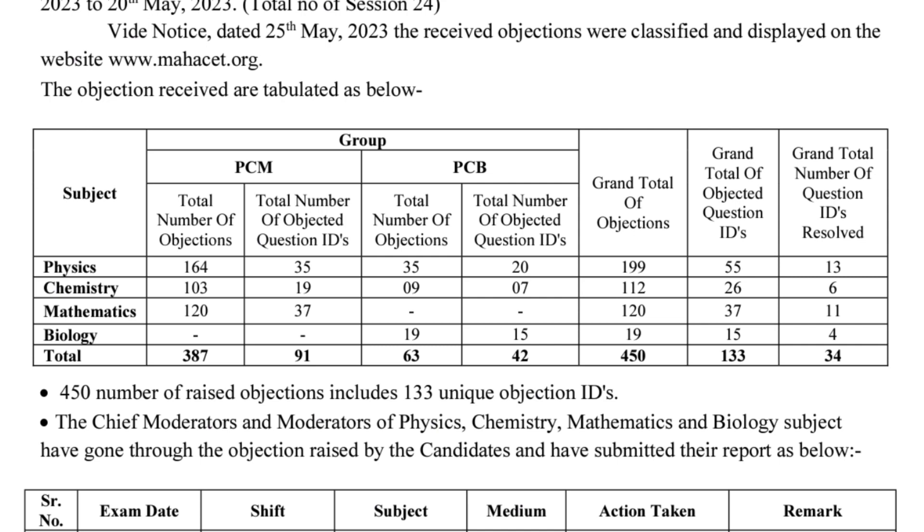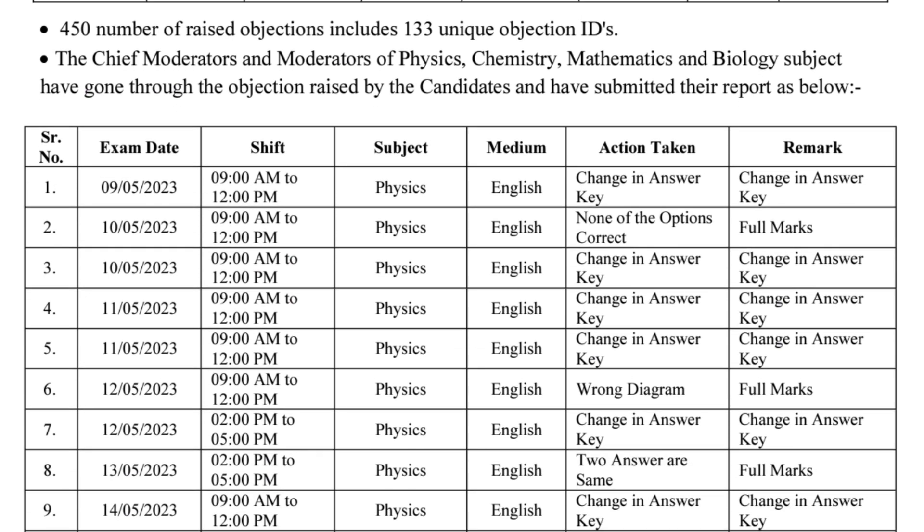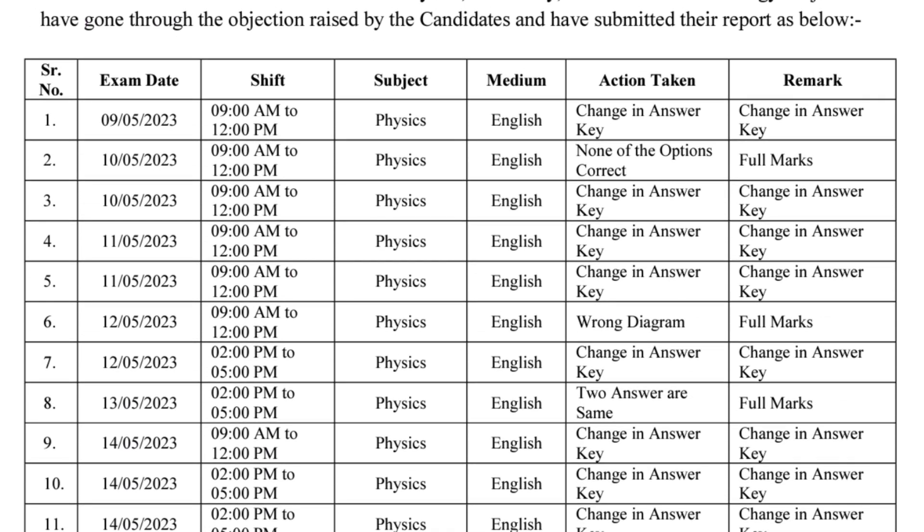Out of 450 total objections raised, CETCL resolved 34 questions — meaning changes in the answer were made for 34 questions. In Physics, 13 questions were resolved. In Chemistry, 6 questions were resolved by CETCL. For those questions where the correct answer is now updated, you will find the marks.